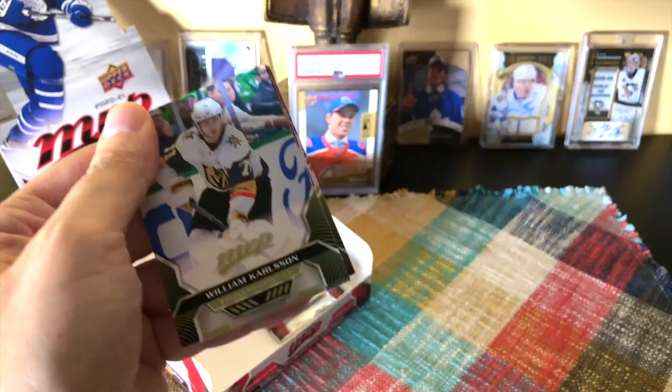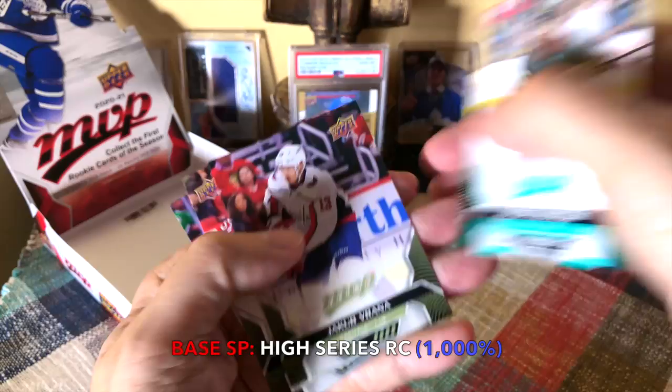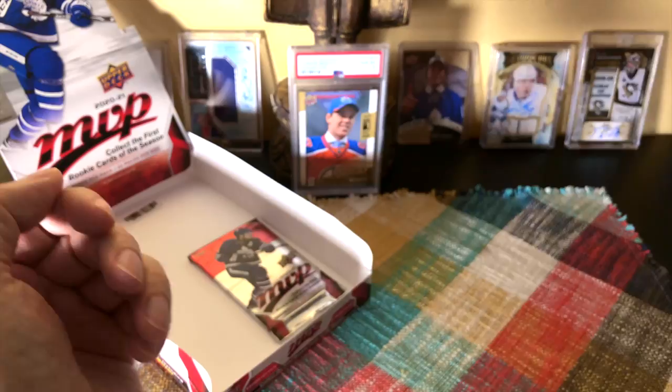Nothing in here. We've got William Karlsson, Alex Tuch, Matt Murray, the Nuge, and a Kevin Kulsar — third-rounder, was he? Jake Brassard, Nisimov, and Zach Lapierre. Last pack, guys.